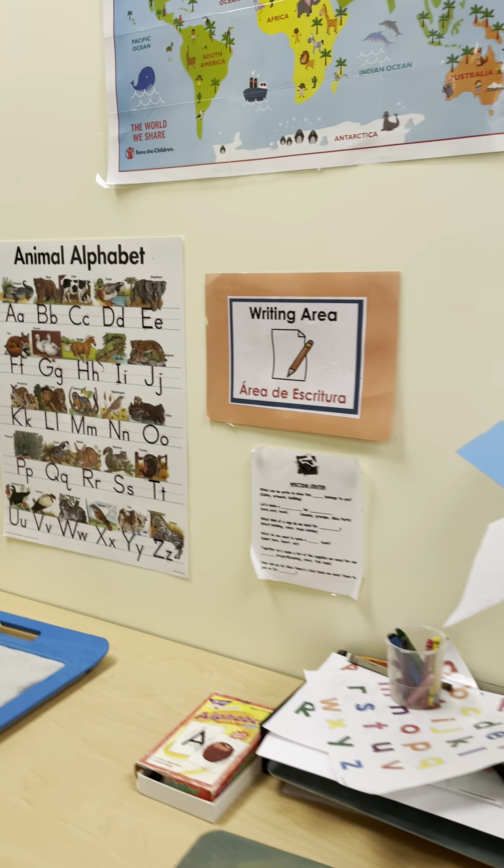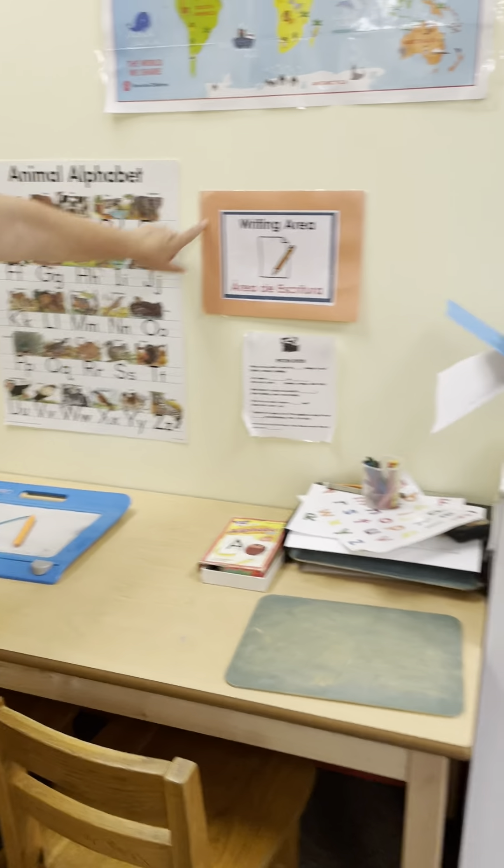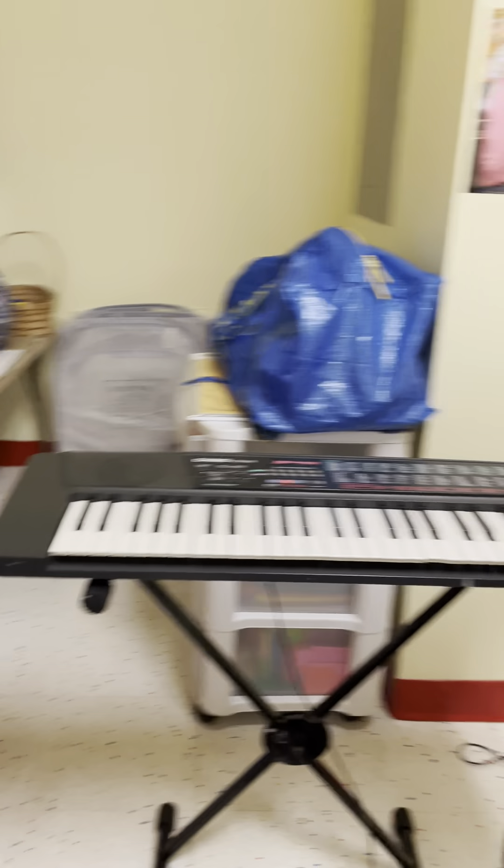This is our writing area — el área de escritura. Again, color coordinated — coordinado con color. And we have our music area — el área de música — and our science area.